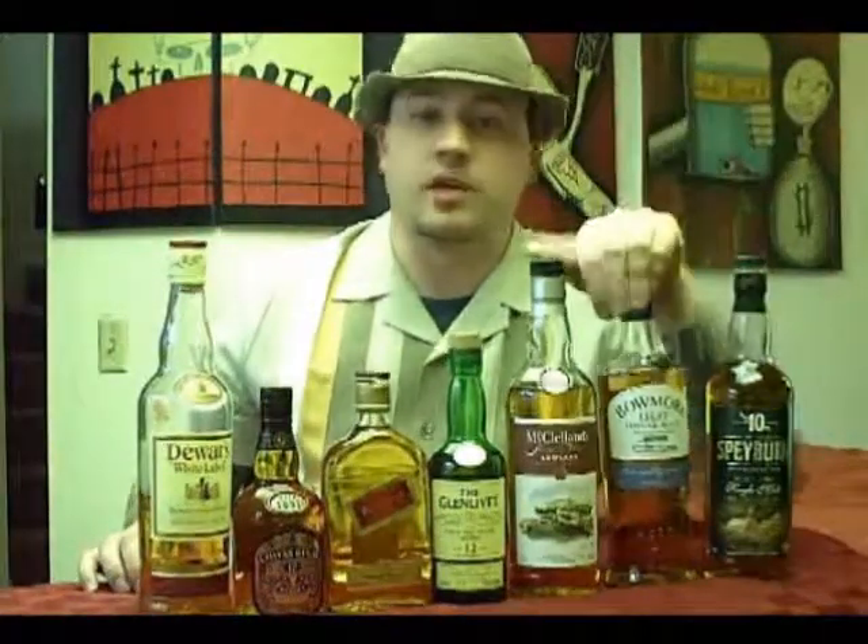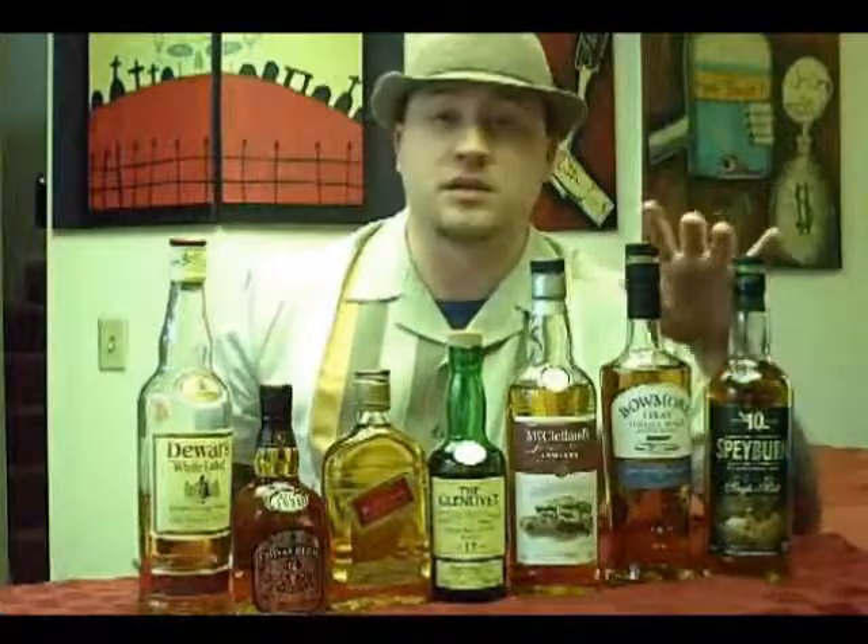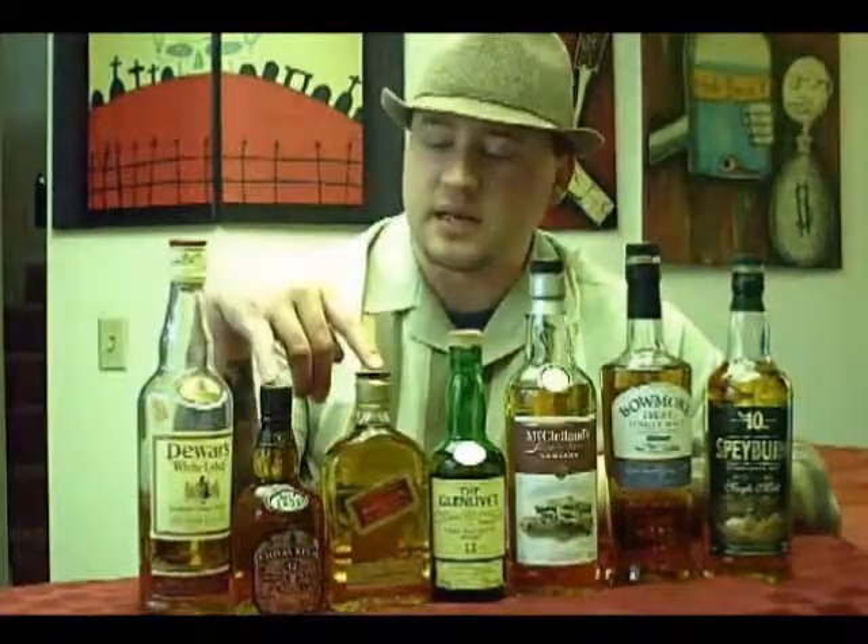You're also going to get a lot of different flavors. Islay whiskeys are going to be a lot smokier and more aggressive when you go to taste them. If you like something lighter in flavor, look for something from a Speyside distillery or the Highland. The Lowland is a little more bold, but not overly aggressive compared to Islay. Blended whiskeys are a lot more mellow — they use characteristics of various malts and grains to produce a much more even taste.